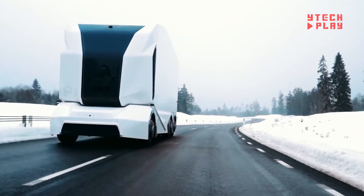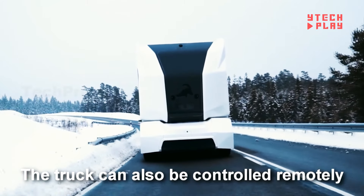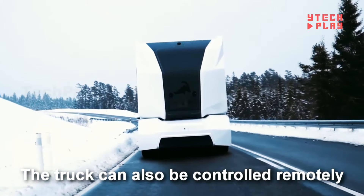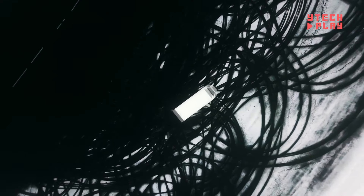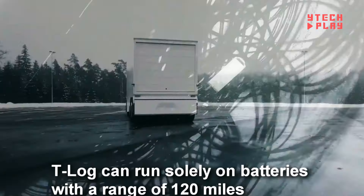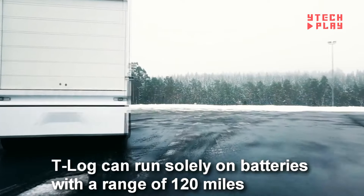On a single charge, it can travel about 118 miles, and it has a maximum speed capped at 53 miles per hour. The T-Log marks a major leap forward in eco-friendly and intelligent transportation for the logging industry, with an anticipated price tag of around $100,000 when it hits the market.